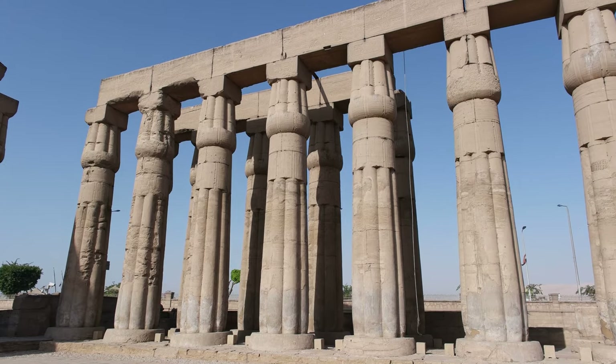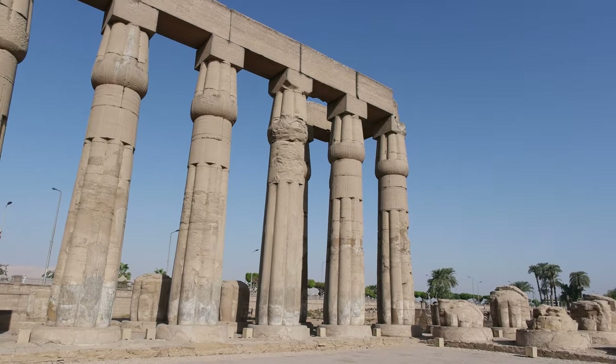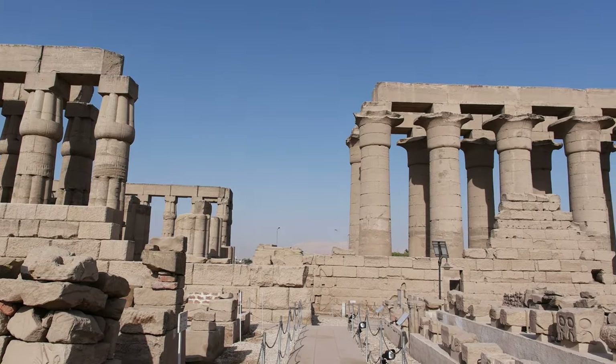We begin our day from the East Bank by visiting the Luxor temple located near the ferry dock. Remember, always bring your student card to get 50% off on admissions.